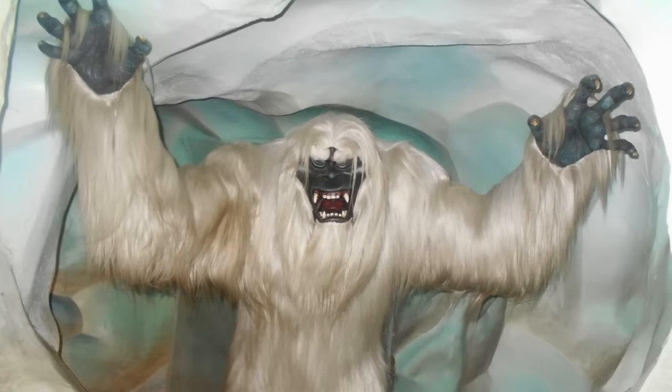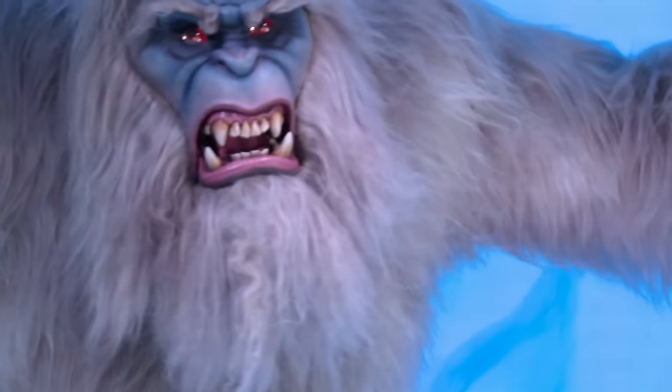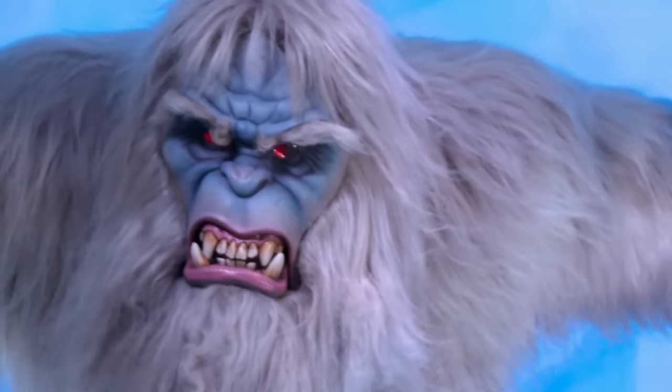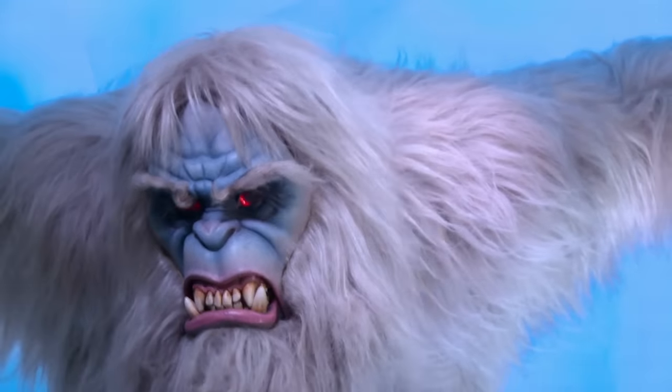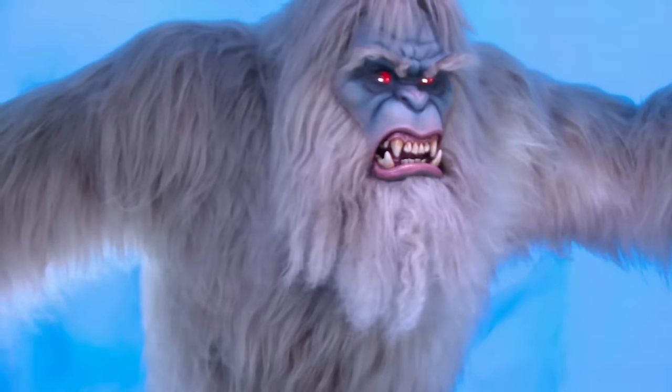The original abominable snowman here at the Matterhorn appeared in 1978. He was a fairly static figure. We've brought him up to today's look, which is a more protective snowman, one that's protecting his environment. Today's sophisticated audiences are expecting more movement and more action and more tension, and that's exactly what we've brought to this snowman.